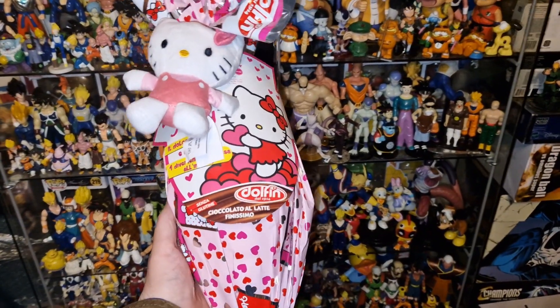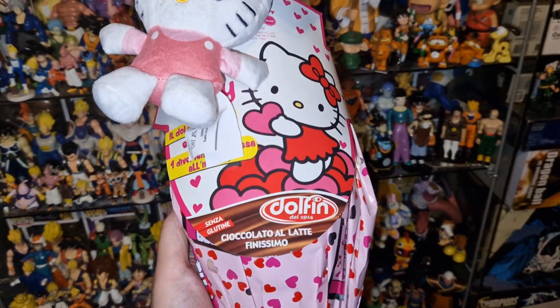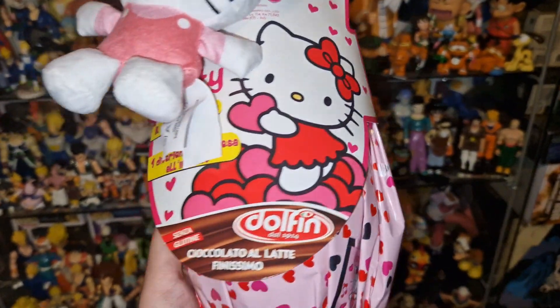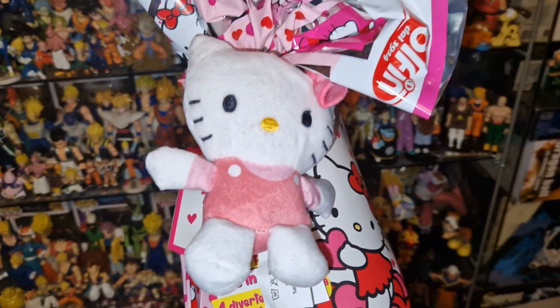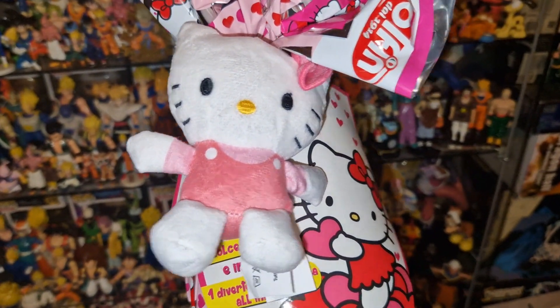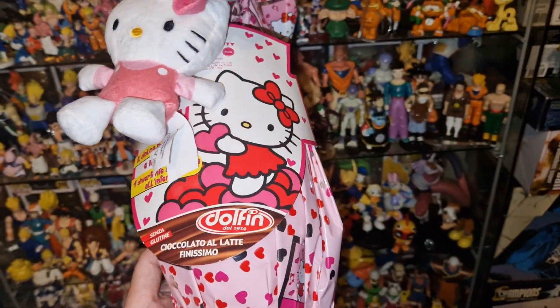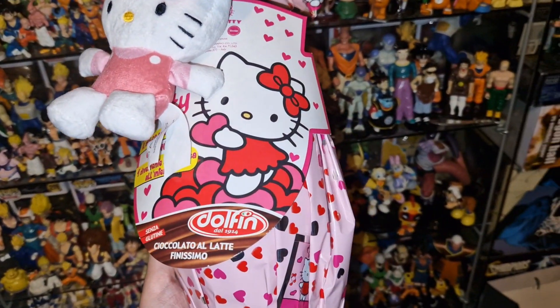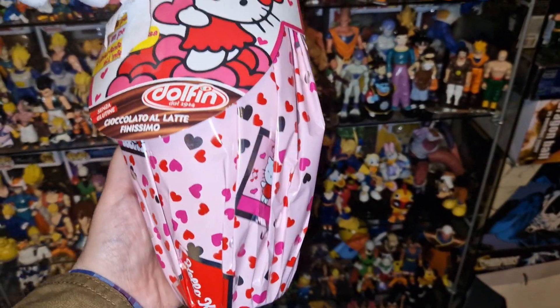Hello everyone, welcome to my channel, welcome to Everything Nerd Reviews. So guys, I bought a Hello Kitty surprise egg for Easter for my girlfriend, and as you can see, this one includes a plush and looks very, very nice. As you can see, the price of it was 8 euros, so very cheap for what this includes.